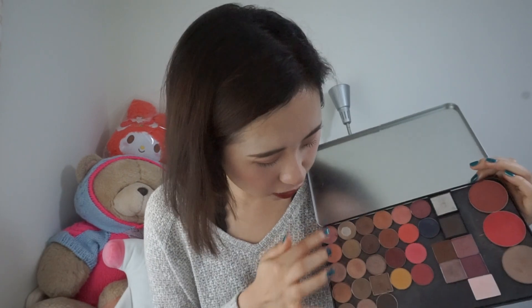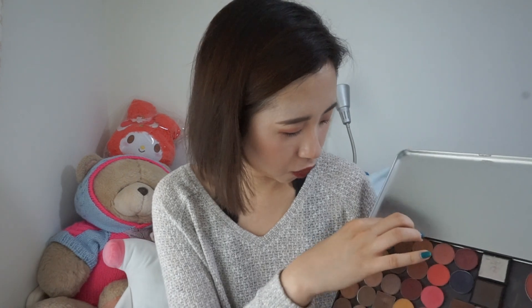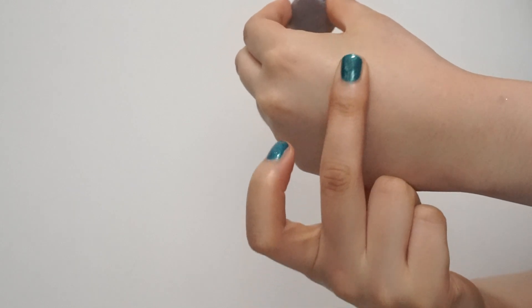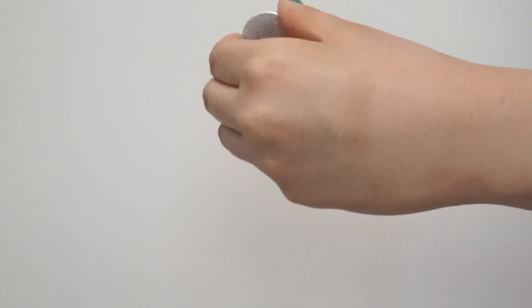Moving on to the second row, which is all matte — these shades are more like contouring shades for me. The first one is actually an eyeshadow from a Mimi Box palette — I believe it's from the first edition that Pony collaborated with them. This is a really nice matte taupe-y shade. It's not too cool-toned and not too warm — perfect for nose contouring. I've already hit pan on this one. I really like this shade and enjoy it a lot.